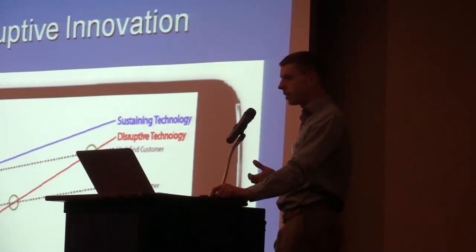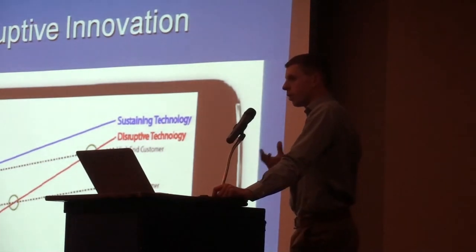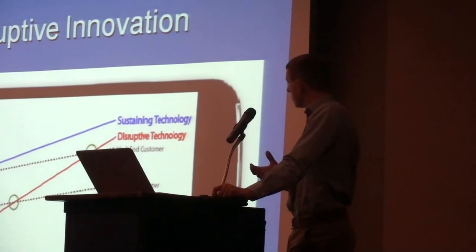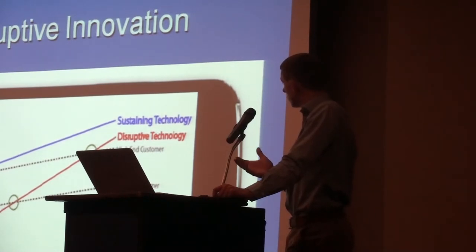Their business models become so embedded in existing technology that they can't adapt - as the previous speakers were talking about with agile methodologies, that's a perfect example. Companies become so embedded in their own technology that they can't take advantage of new emerging markets. He's showing that it's nearly always a new entrant into the market that takes advantage of these new technologies - and that's what he calls disruptive innovations. They're always simpler, always more affordable, and almost always inferior to the previous version, but they continually improve the product until they meet most of the requirements of most of the population, and end up throwing the leading company off.